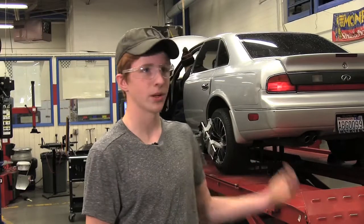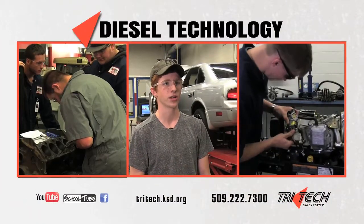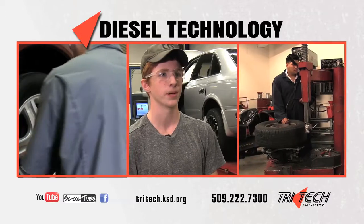Right now, they're doing alignment on this car. Basically, you go in the classroom, you learn it, and then you come out here the next day and you put it to work. I did the AYES program, the internship, and I got a job through Mercedes-Benz.